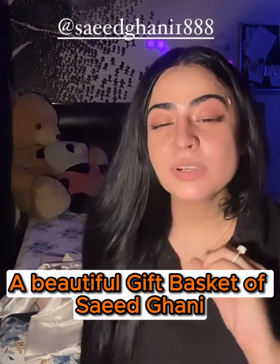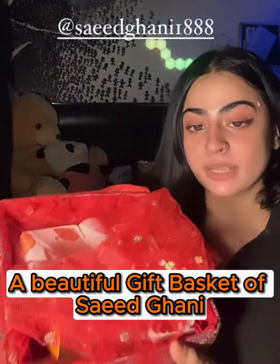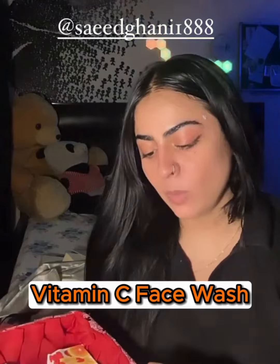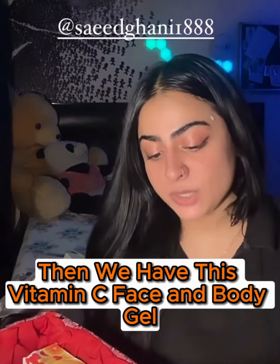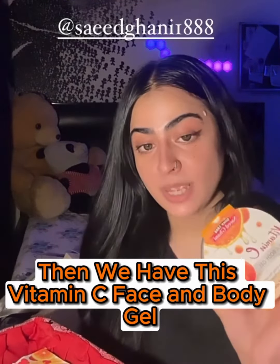We have this beautiful backup from Saeed Ghani and look at the packaging — it is so fancy! It makes me feel very maharani. So what do we have in it? We have a Vitamin C face wash, and I am super excited about it.